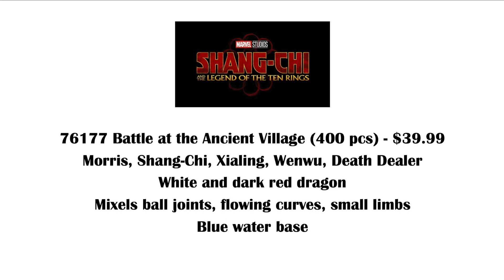The biggest set is Battle at the Ancient Village, 400 pieces, $40. This includes Morris, Shang-Chi, and Wenwu again, but there are new minifigures of Xia Ling and Death Dealer. Xia Ling is played by Menger Zhang — I don't know who her character is, I couldn't find anything about her. Death Dealer does seem to be a minor Marvel villain, but again I couldn't find much information about him.